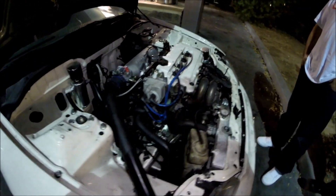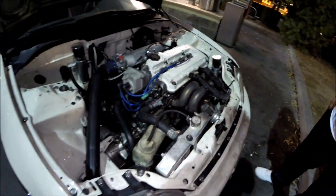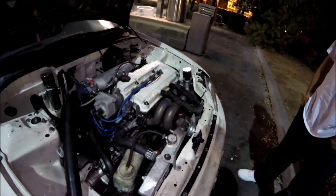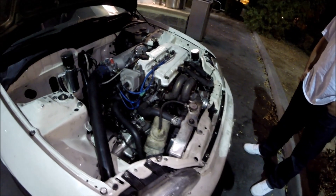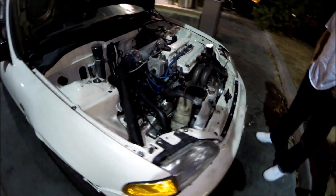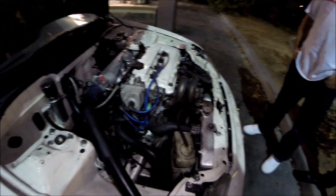How many pounds of boost? 18. Did you tune it yourself or take it to a shop? No, I took it to Anthony's shop. Oh yeah, we've been there a few times for our dyno days. Oh really? Yeah.